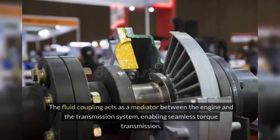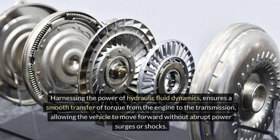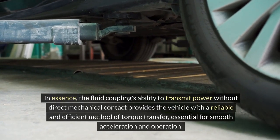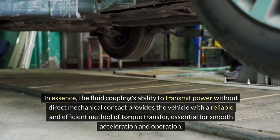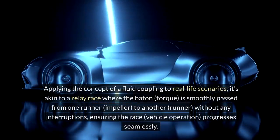Role in Torque Transmission. The fluid coupling acts as a mediator between the engine and the transmission system, enabling seamless torque transmission. Harnessing the power of hydraulic fluid dynamics ensures a smooth transfer of torque from the engine to the transmission, allowing the vehicle to move forward without abrupt power surges or shocks. The fluid coupling's ability to transmit power without direct mechanical contact provides the vehicle with a reliable and efficient method of torque transfer, essential for smooth acceleration and operation.